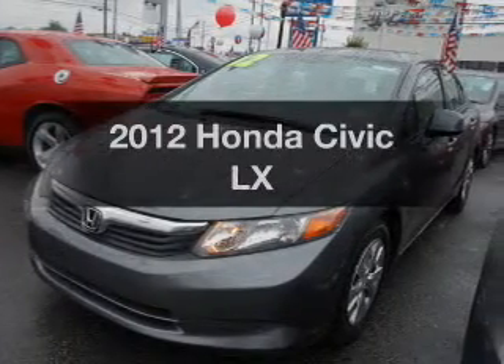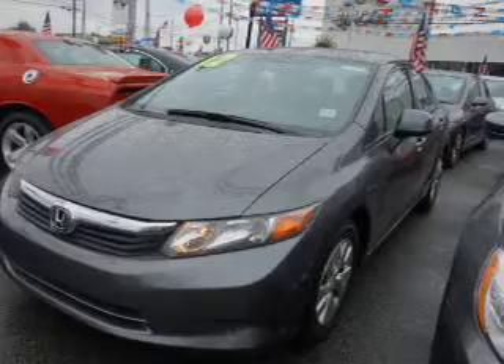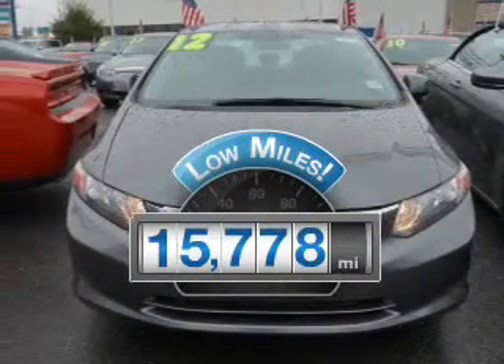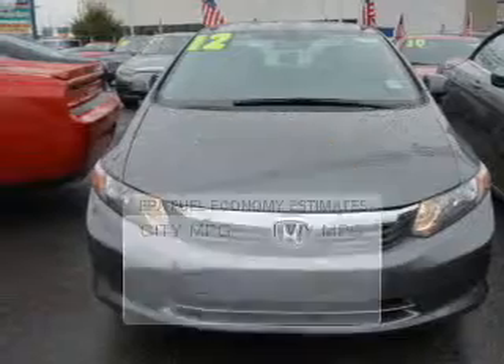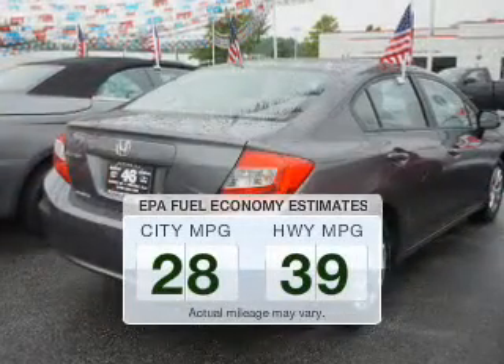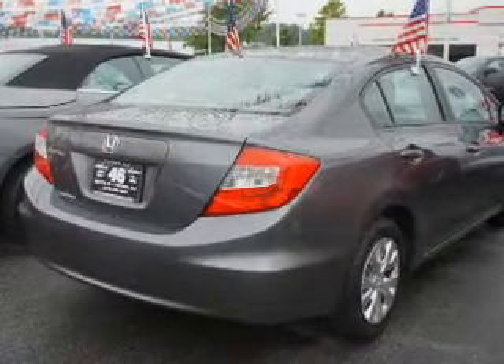Presenting the 2012 Honda Civic. If you're looking for an automobile with great attributes, look no further. A low odometer reading is a great advantage among many other benefits offered on this ride. Run all over town and back home again without worrying about filling up when driving this fuel-efficient ride.